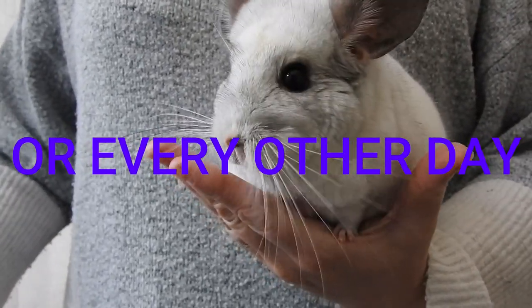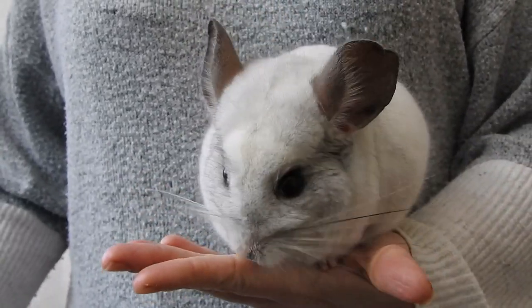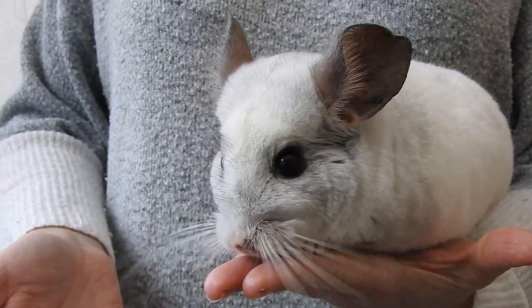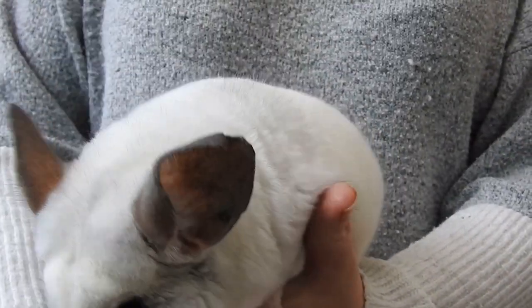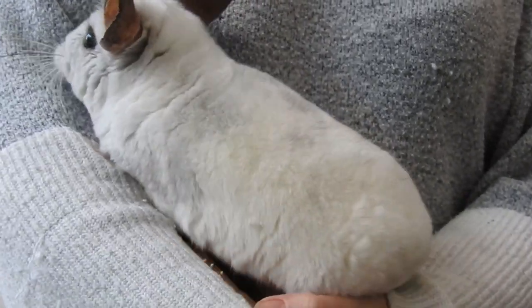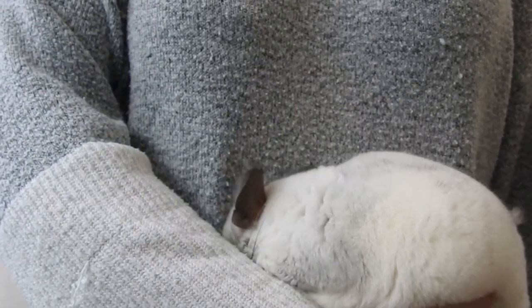If they just will not eat hay then you have to give them lots and lots of other things to chew on to grind down their teeth. So if they won't eat hay at all, give them blocked hay and also lots of things for them to chew on such as willow sticks, bark, and wood so they can keep their teeth in check.